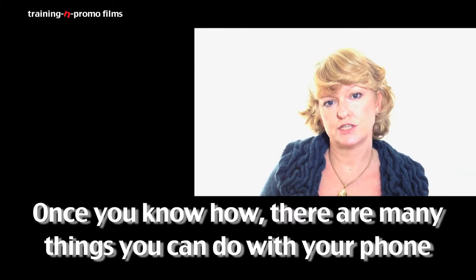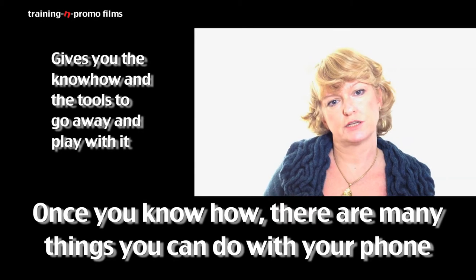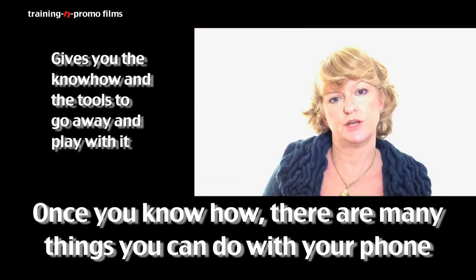It's been really useful, everything I've learned today, and I know that what we've got today is not the finished product, but it enables you — it gives you the know-how and the tools to go away and then play with it until you get it right.